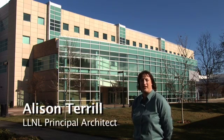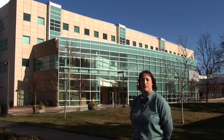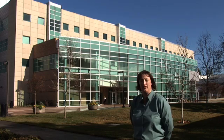Hello, I'm Allison Terrell. I'm the principal architect here at Lawrence Livermore National Laboratory, and I'm standing here in front of the Terrascale Simulation Facility, which was recently awarded the gold level certification for USGBC LEED.